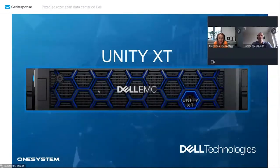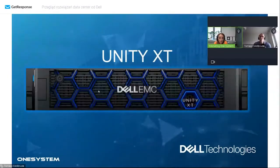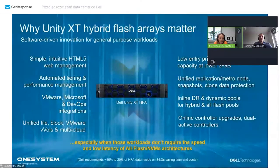Kolejną macierzą jest Unity XT. Macierz, która jest już dostępna dłuższy czas na rynku. Można powiedzieć, że macierz uniwersalna, dedykowana do wielu zastosowań, dostępna jako hybryda z dyskami mieszanymi lub jako AllFlash, zaprojektowana pod wydajność z dwoma procesorami. Redukcja 3 do 1, integracja z chmurą, integracja z VMware, automatyczny tiering. Tomku, proszę Cię o kilka słów - na co jeszcze warto zwrócić uwagę w tej właśnie macierzy?